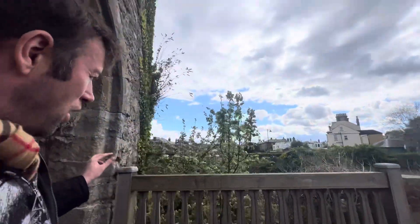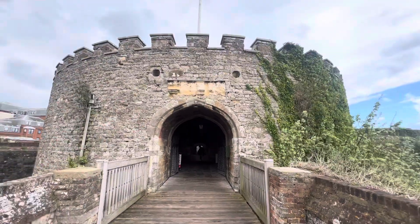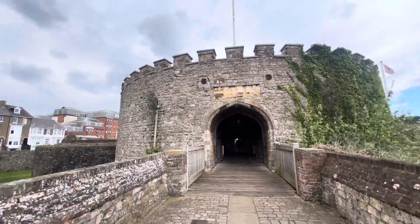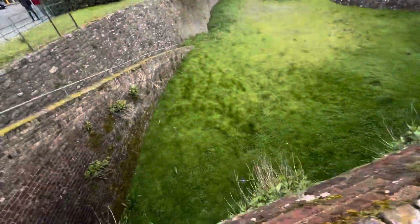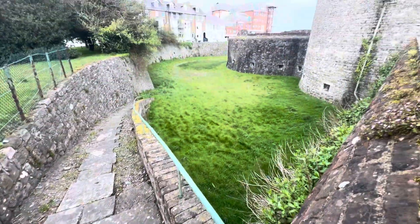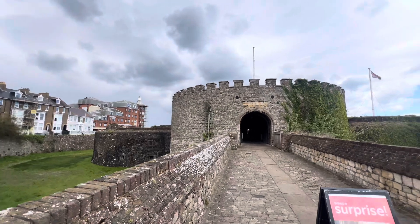We have just left Dill Castle. We couldn't explore it because we had Aurora with us and she couldn't get up the stairs. But take a look — Dill Castle, what a castle! King Henry VIII built her. There's the moat down there; people can walk around it. Beautiful Dill Castle.